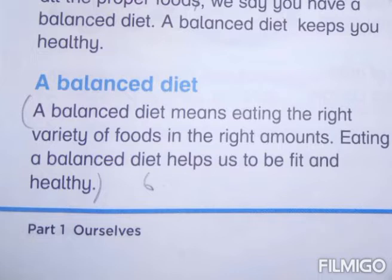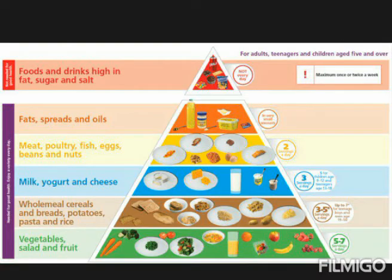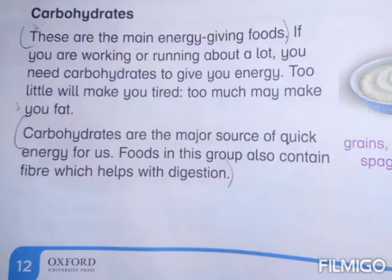What is a balanced diet? A balanced diet means eating the right variety of foods in the right amount. Eating a balanced diet helps us to be fit and healthy. This is the food pyramid, which shows the right variety of foods we have to take. Carbohydrates are the major source of quick energy for us. Foods in this group also contain fibers, which help with digestion.